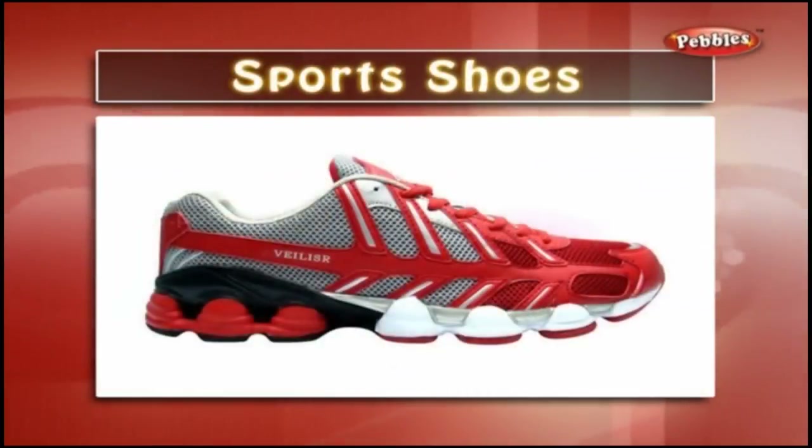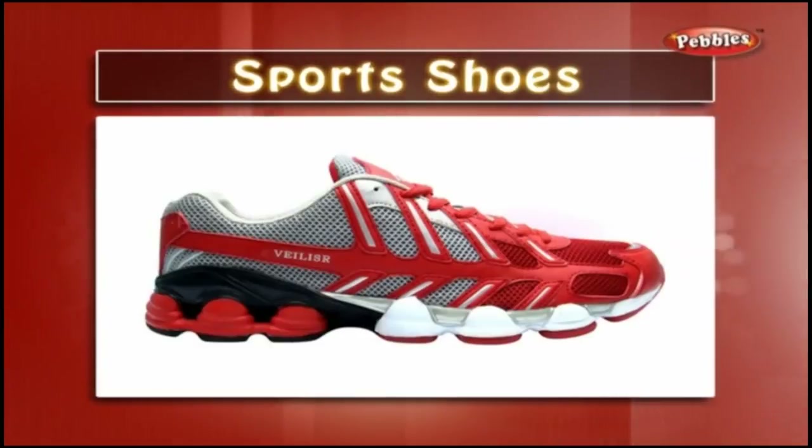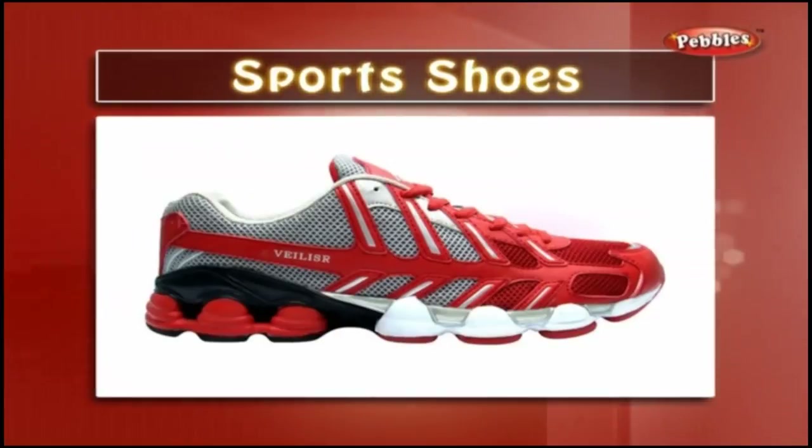Sports shoes — sports shoes are a must while we play any outdoor game. We may get hurt on the ground and our shoes are the best protection for our feet.